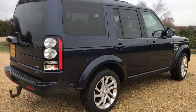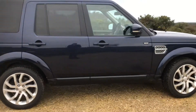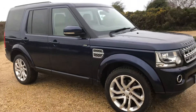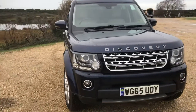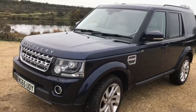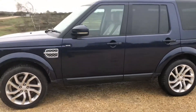Good morning. This 2015 HSE Discovery 4 is one we sold about two years ago. It needs to be pointed out that it had an engine issue about 16,000 miles ago and a brand new Land Rover engine was fitted, so the engine has in fact done 16,000 miles.